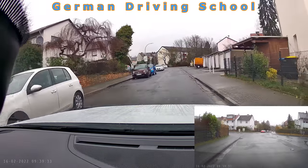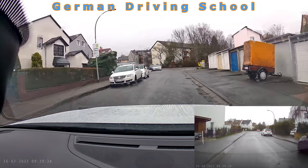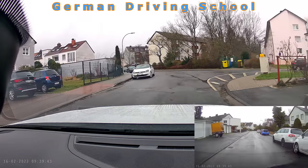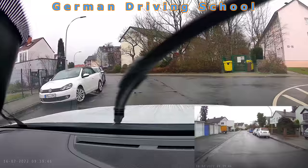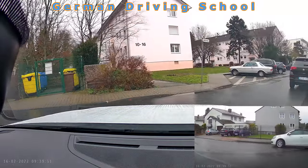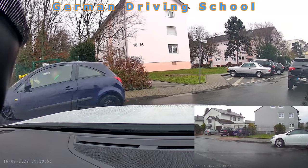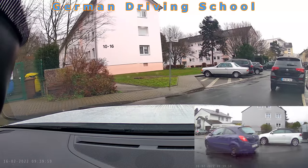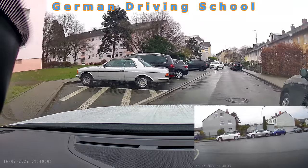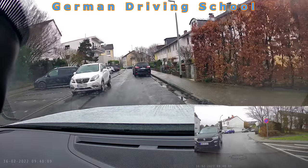The examiner asked the student to turn right — nothing easier than that. Mirror, indicator, blind spot, slowing down. Do not overdrive the forbidden white field on the right side. Slow approach — on the right side is a parked car, and lights are coming from the right. A big open spot on the right side is an invitation for reverse parking, so the examiner made use of it.